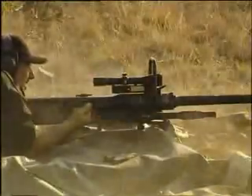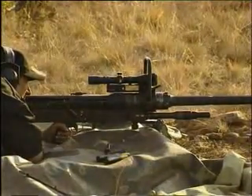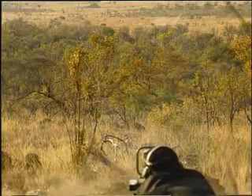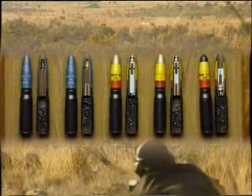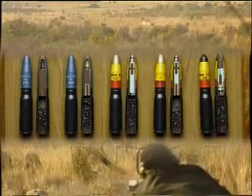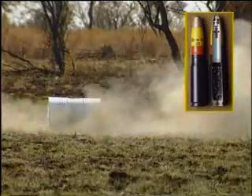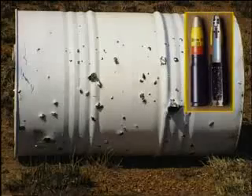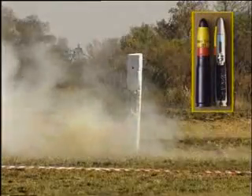The simple bolt action enhances ease of operation. The 20mm ammunition range includes practice training, high explosives for use on soft skin targets, and semi-armour piercing with base fuse.